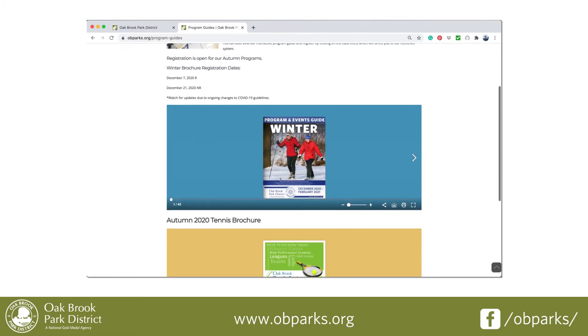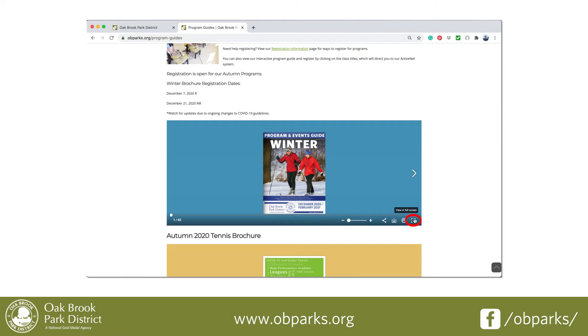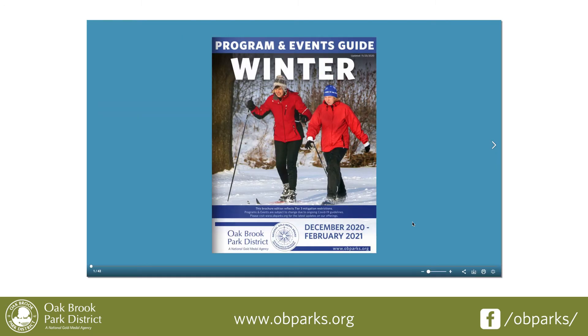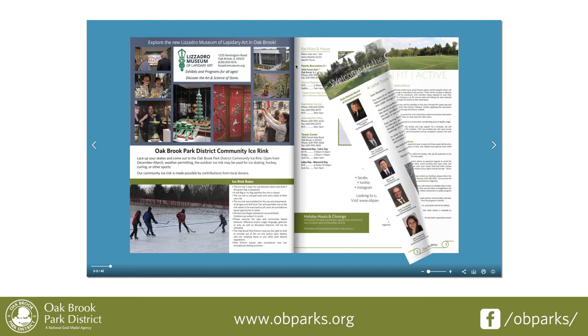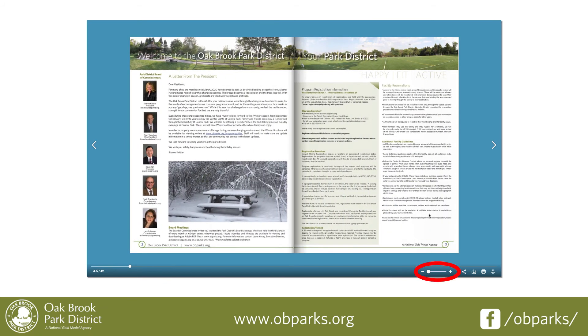To expand the winter brochure, hover your mouse over the brochure and click the box in the bottom right-hand corner to view in full screen. You may now flip through the brochure as you would pages in a book. You may also zoom in and out of the brochure by sliding the button from the minus symbol to the plus symbol.